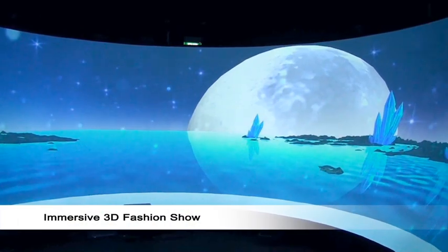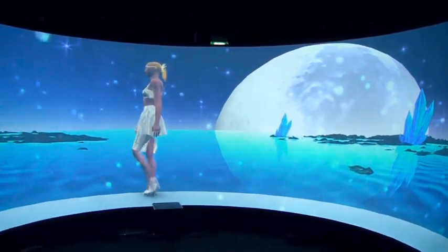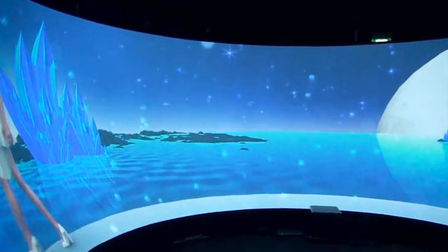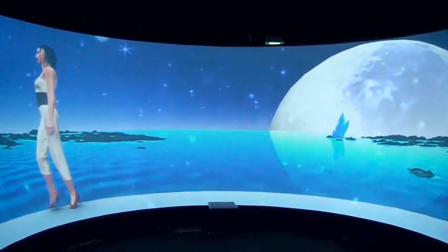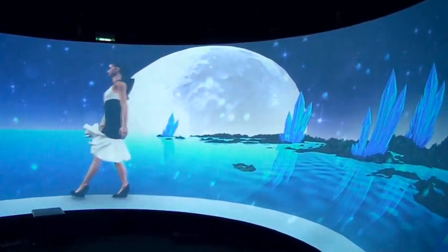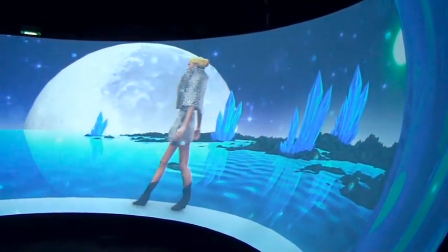The goal of this third application is to be immersed in a 3D fashion show. We can see the simulation of the clothes while the models walk in the immersive room next to us. We have modeled several garments and virtual mannequins, and the user with 3D glasses can enjoy every detail of the fashion show.